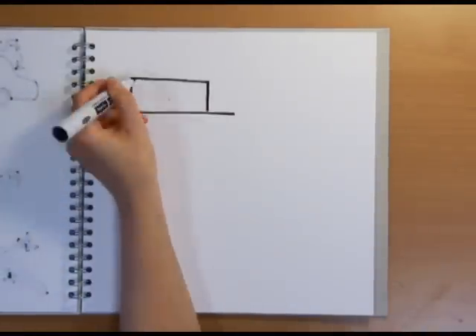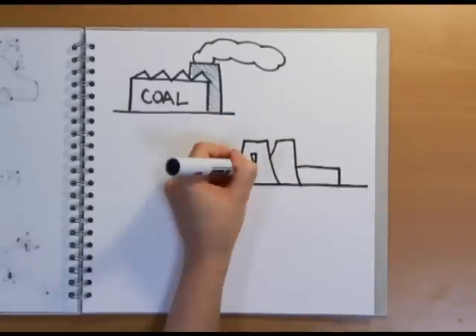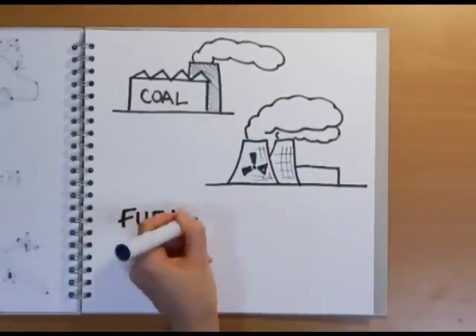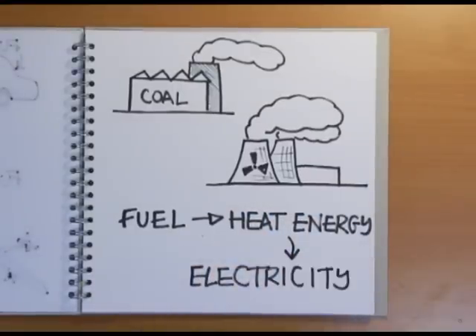Many of our current ways of generating electricity, including coal-fired power stations and nuclear power, convert the energy in a fuel to electricity by first converting the energy to heat, which drives an engine that produces the electricity — which isn't very efficient. A good car engine is only about 30% efficient.